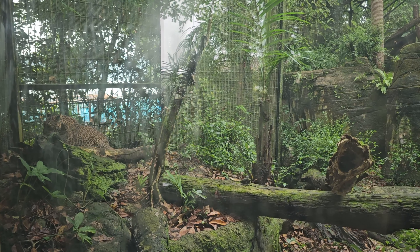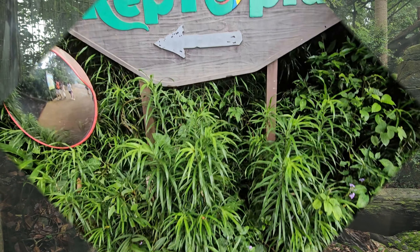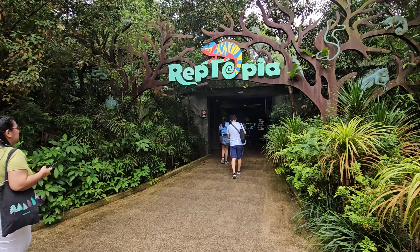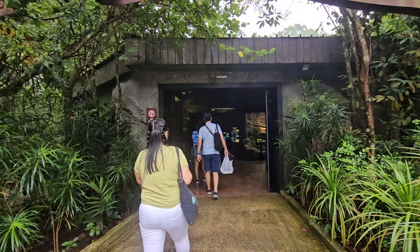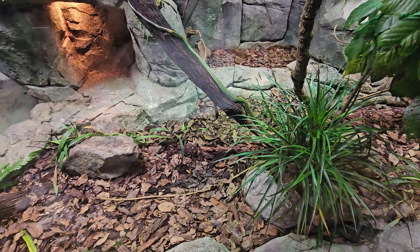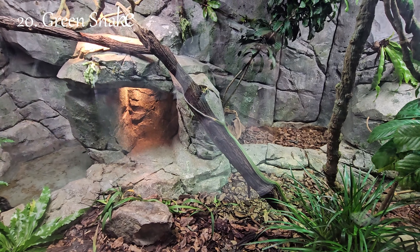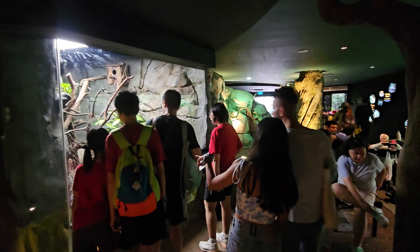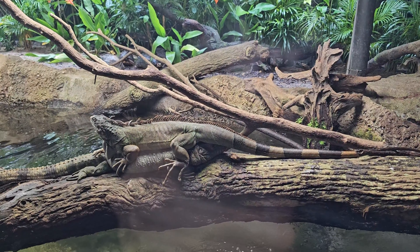The Wild Africa exhibit at the Singapore Zoo offers visitors a chance to embark on a thrilling journey through the diverse and captivating landscapes of the African continent. The exhibit recreates the iconic African savannah, complete with wide grasslands, acacia trees, and watering holes. This habitat is home to a variety of African wildlife, including herbivores like giraffes, zebras, and antelopes, as well as predators like lions and cheetahs.